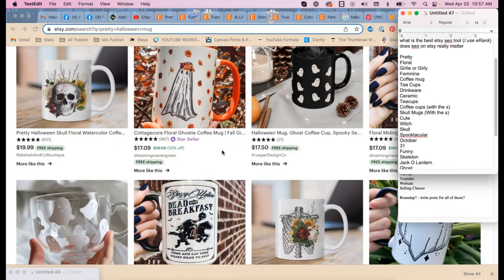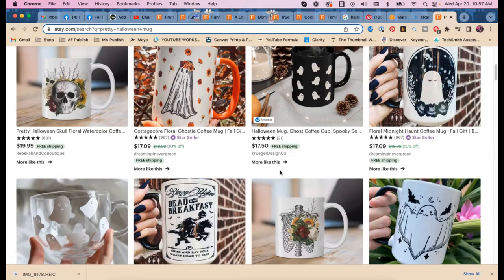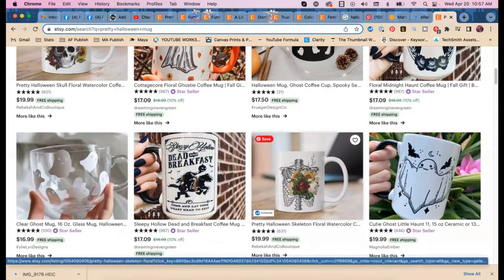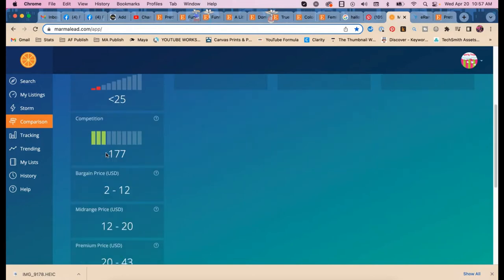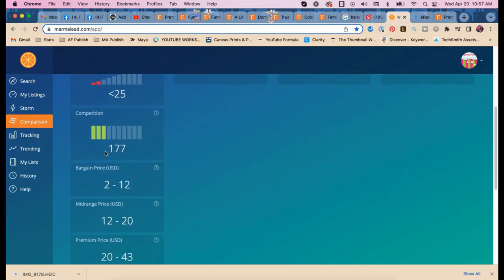Marmalade results for 'pretty Halloween mug': no searches, no engagements, but pretty high competition — 177. Let's check 'girly Halloween mug.'